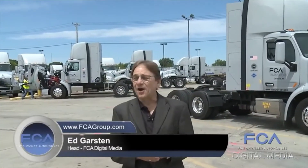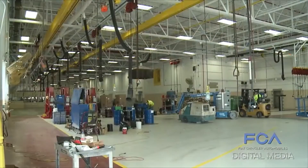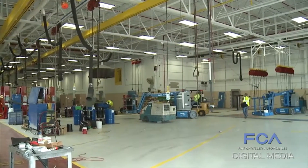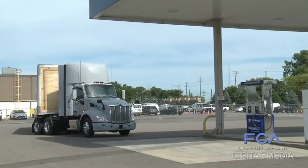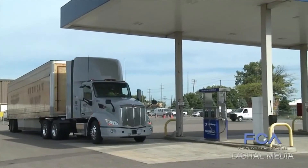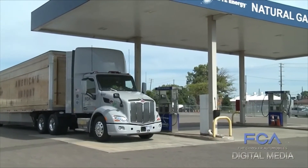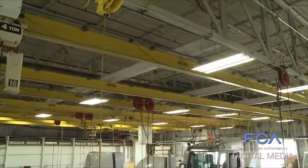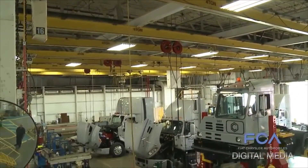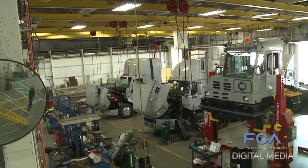This project not only represents an economic and environmental advantage for FCA, it represents the company's continuing commitment to the home of the auto industry, the Motor City, Detroit. When you consider the station that needs to be built, the tractors that need to be procured, the gas pipeline that needs to be supplied to the station, and the electrical lines that need to be supplied, and the renovation of the facility for the mechanics, we're talking about a $40 million investment into this area, into the city.